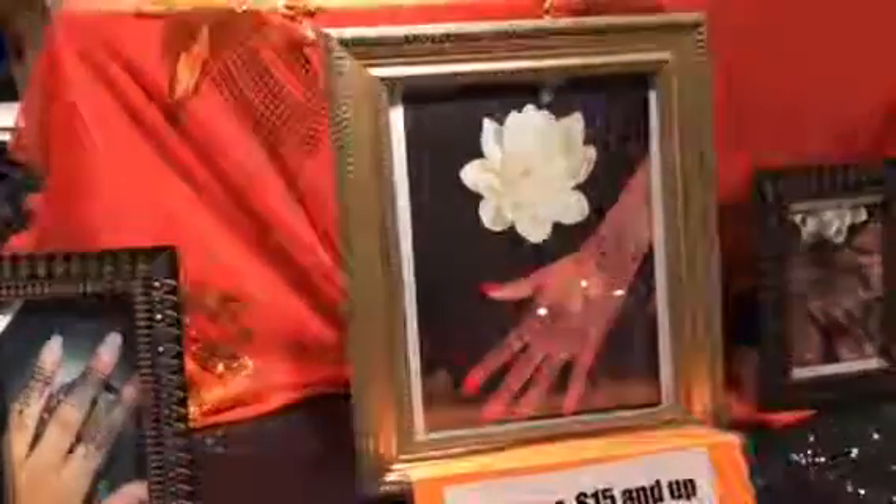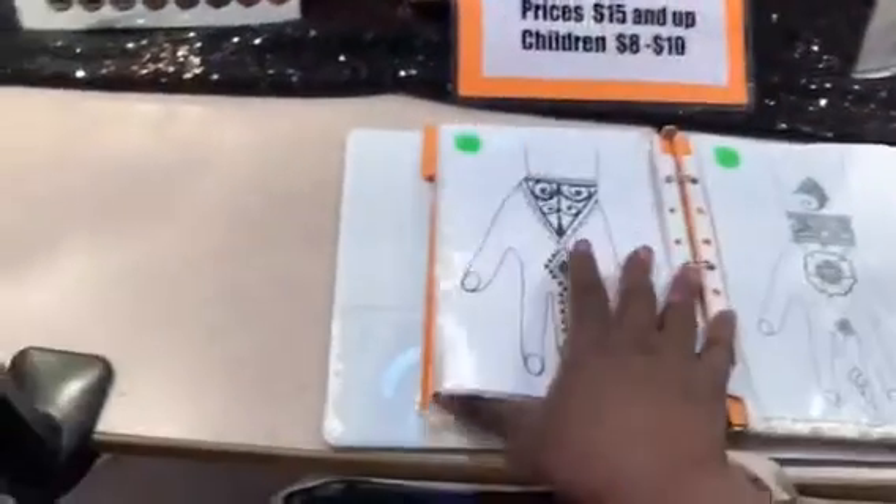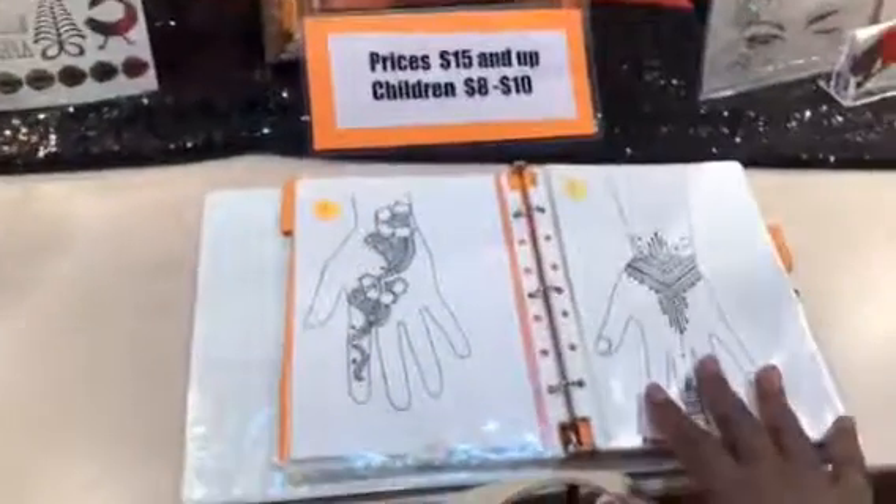When clients walk up to our booth, they'll first go to our book and pick out their particular designs. The prices are up at the top. They'll sit down — we have a chair that is heated and also has a massage, so they can get really comfortable.